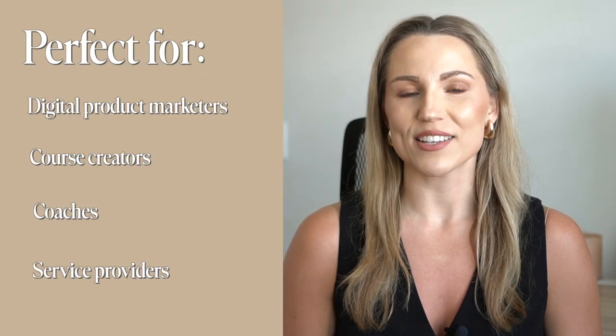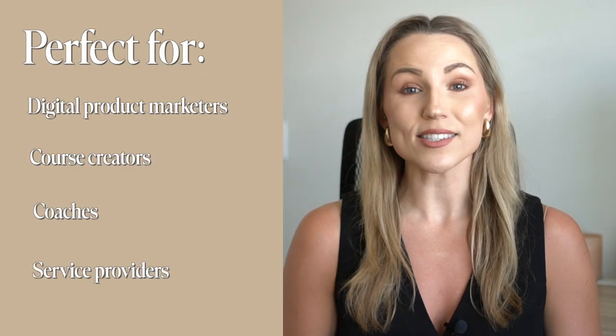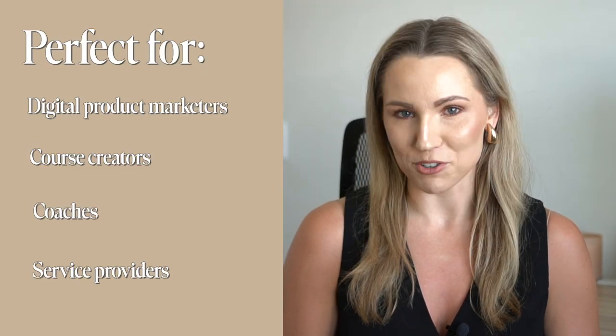Thrivecart is perfect for digital creators such as digital product sellers and marketers, course creators, coaches, service providers, and anyone who wants to sell online without dealing with clunky tech or monthly platform fees.